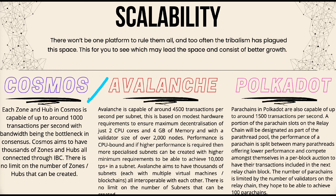Avalanche is capable of around 4,500 transactions per second per subnet, based on modest hardware requirements — just two CPU cores and 4 GB of memory — to ensure maximum decentralization, with a validator size of over 2,000 nodes. Performance is CPU-bound, and if higher performance is required, more specialized subnets can be created with higher minimum requirements to achieve 10,000+ transactions per second within a subnet. Avalanche aims to have thousands of subnets, each with multiple virtual machines and blockchains, all interoperable with each other.